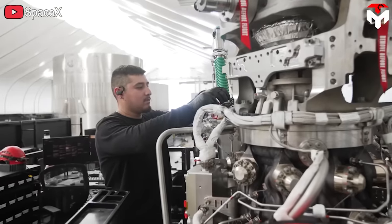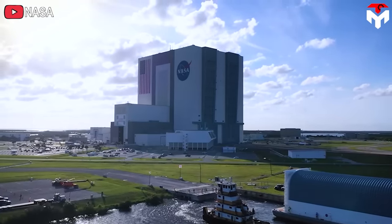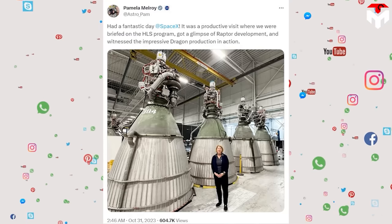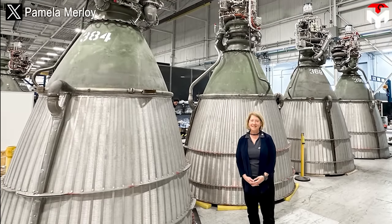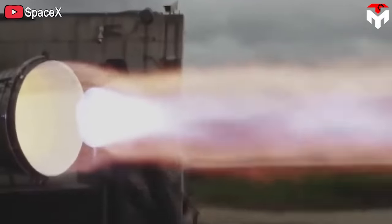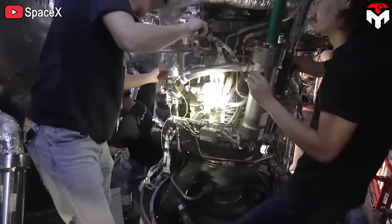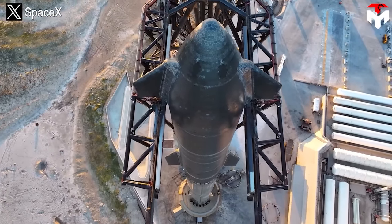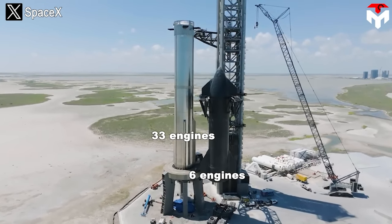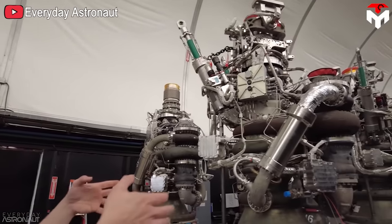By the end of last year, NASA confirmed it only took SpaceX 24 hours to produce an engine. After another year, their engine count appears to have doubled. On October 31st, NASA Deputy Administrator Pamela Melroy posted a photo of her visit to SpaceX's Starbase. In the picture, she stands next to Raptor engines, and if you look closely at the far end of the picture, there is an engine with the number 398 — meaning SpaceX has produced close to 400 Raptor engines or more.